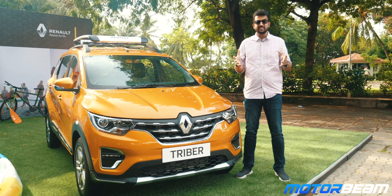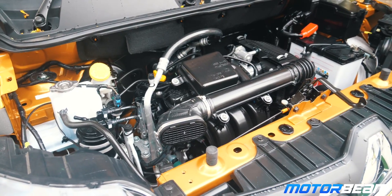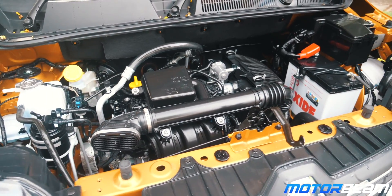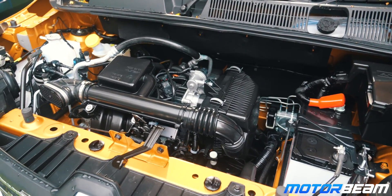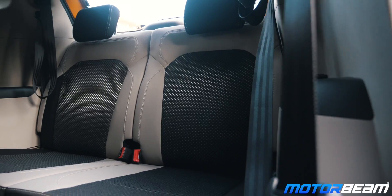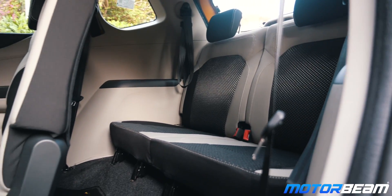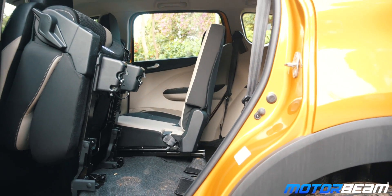One has to wonder how Renault has managed to fit 7 seats in a sub-4m car. Firstly, Renault has compacted the engine bay significantly — there is going to be no diesel engine on the Triber, and petrol engines take relatively less space. Secondly, Renault has gone for a theatre arrangement of seats, which means each row is slightly higher than the other, thereby saving on horizontal space.